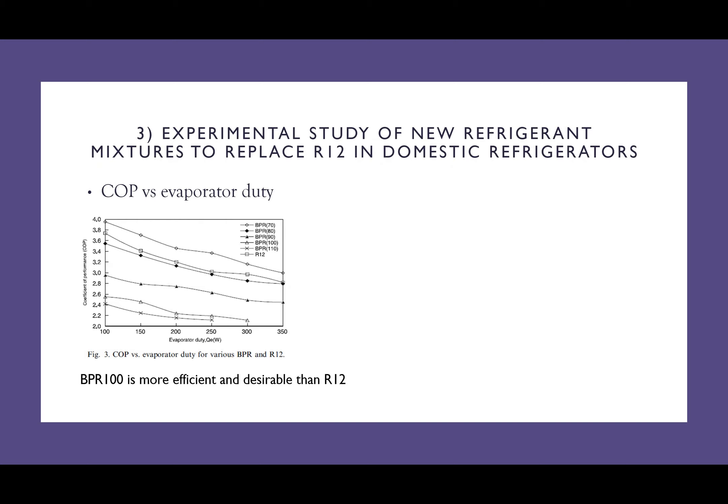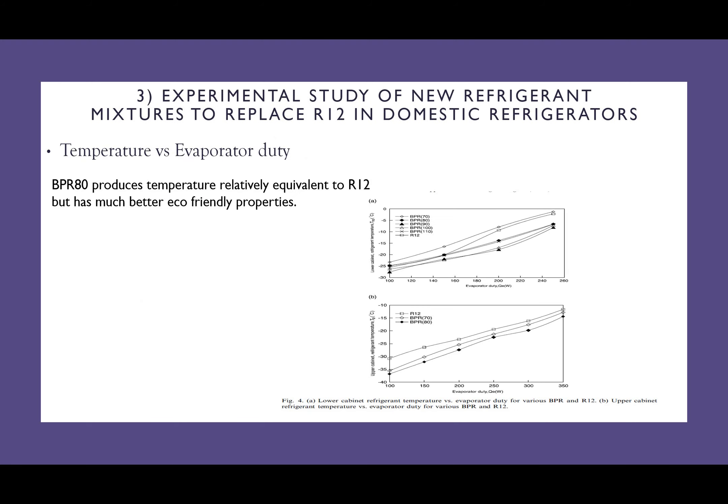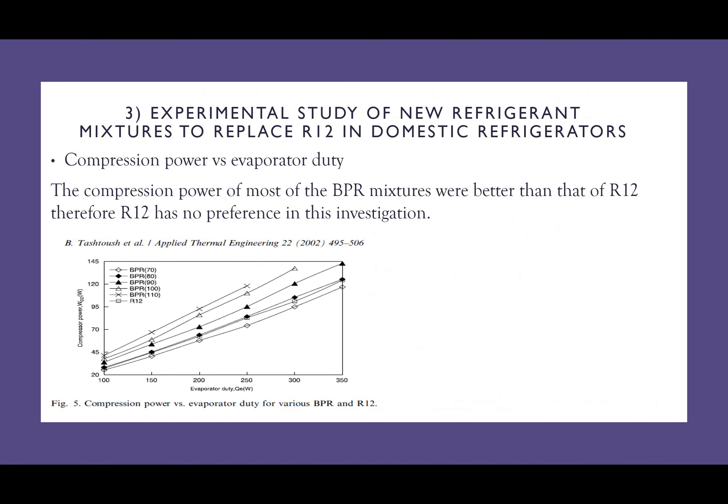The first experiment was coefficient of performance. As you can see, BPR 100 is more efficient and desirable than R12. In the second experiment, with respect to temperature, BPR 80 produces a higher temperature relatively equivalent to R12; however, BPR 80 has a much higher eco-friendly property. In the third experiment, compression power is investigated. The compression power of most of the BPR mixtures was better than that of R12. Therefore, R12 has no preference in this investigation.